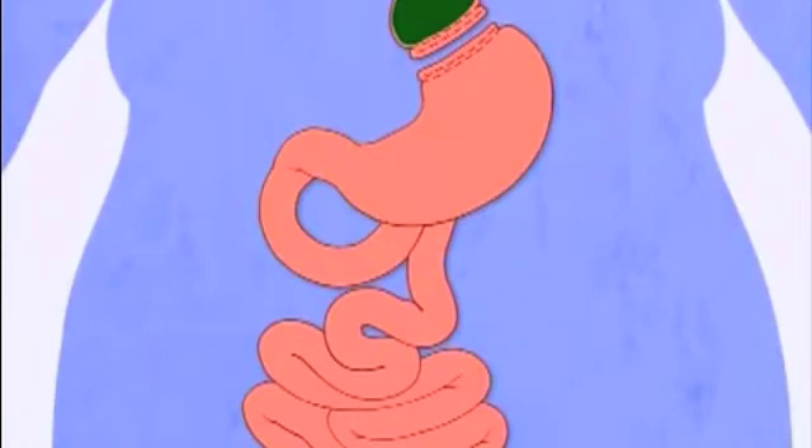Of course, what you do eat and drink has to get out of the pouch, so the small intestine is cut across a short distance below the main part of the stomach and connected to the new pouch. Now, food and liquid will flow directly from the pouch into this part of the intestine, bypassing most of the stomach.